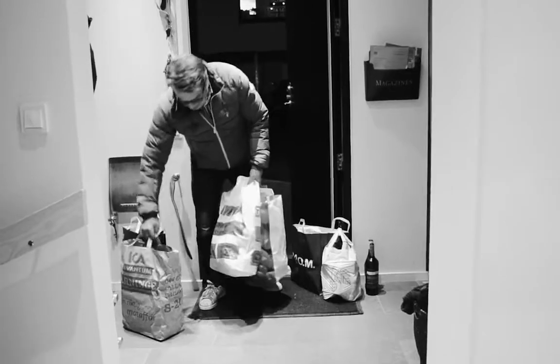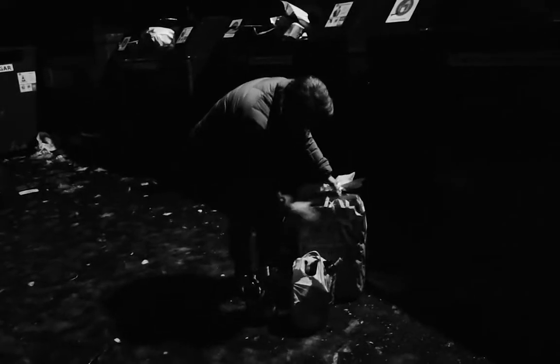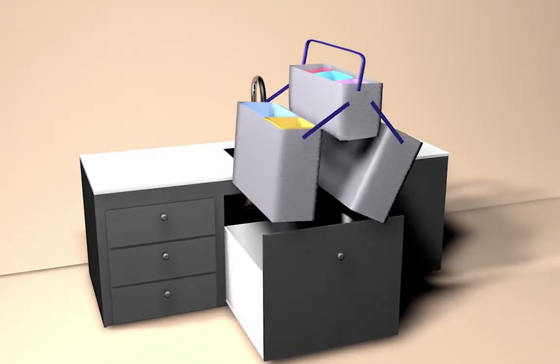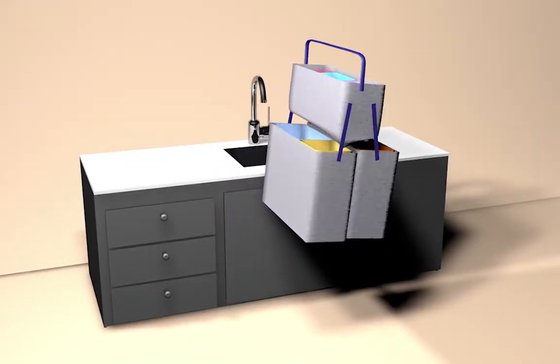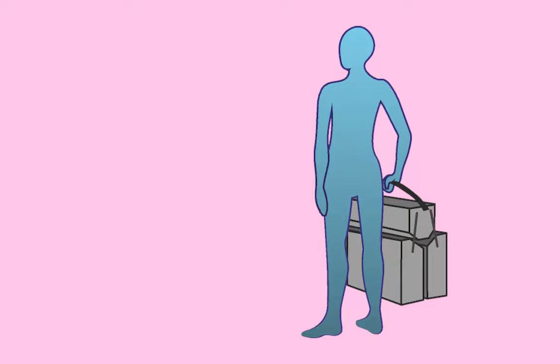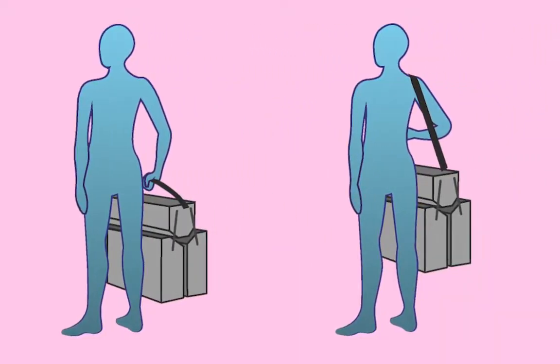With our solution, there is no need to make multiple trips and carry different bags all at once. Simply grab the handle on the middle compartment and lift — the bins automatically fall into place below and make a handy carrier, enabling you to bring all your garbage at once.